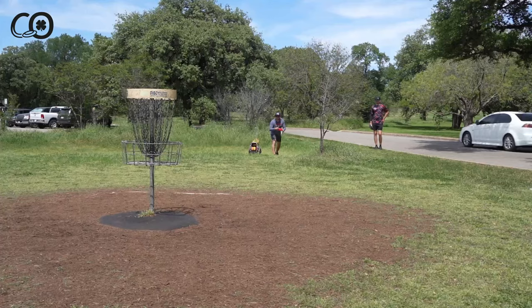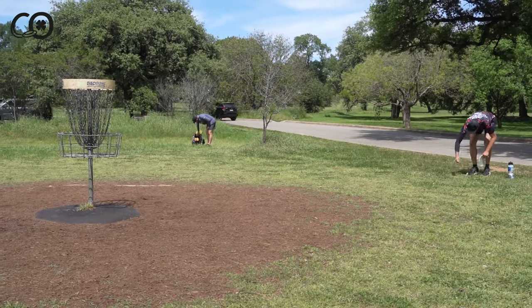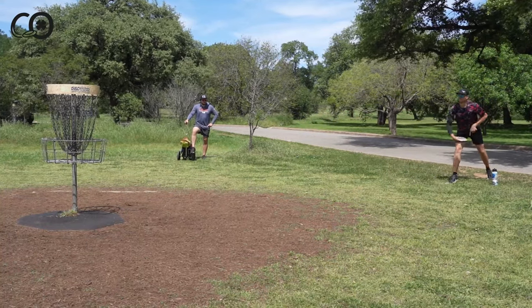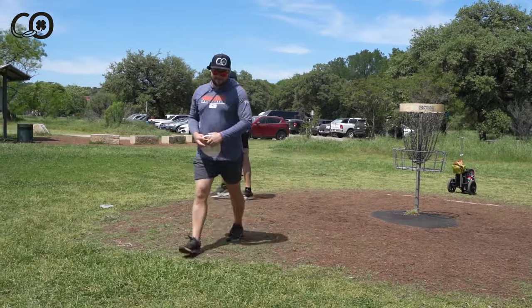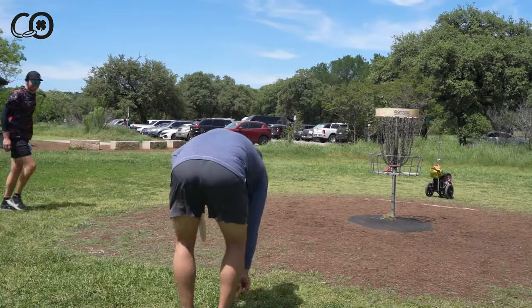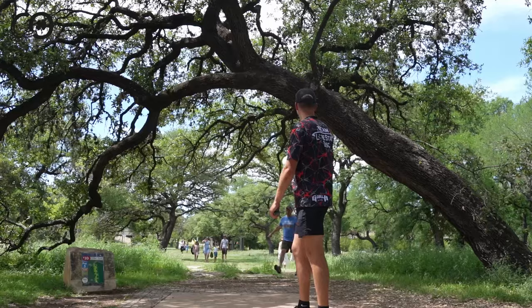Connor misses the putt from just outside — it stays on the deep side. Cal pulls some grass for the wind read, left-to-right-ish wind. Cal airballs the putt — Connor needed that for five down on the front, trying to get to 10 down. It's going to be hard to climb on the back. That one hurts. Zilker Park is a pedestrian walkway apparently — every hole today it seems.